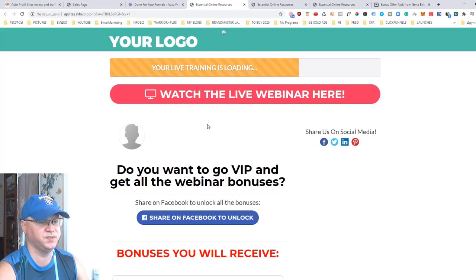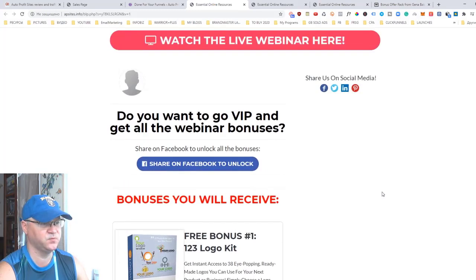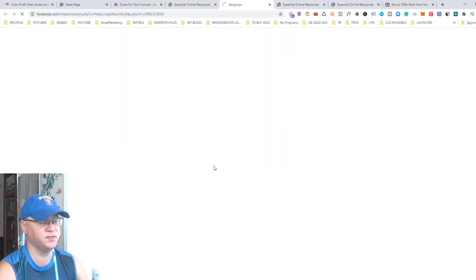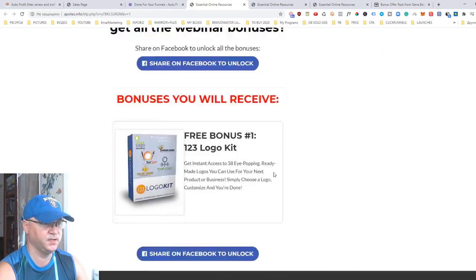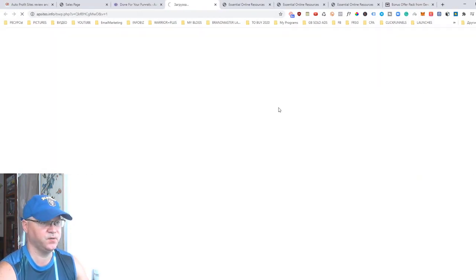For example, one page is a bridge page — 'Watch the live webinar here.' To get access to the free live webinar, visitors need to share the page on Facebook, which is how you get free traffic. As soon as they share it on their timeline or fan pages, you immediately get free traffic from people who click those shares.